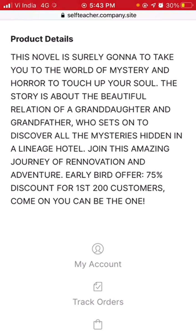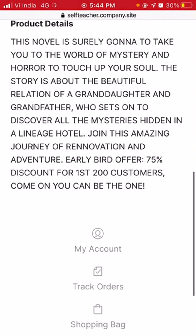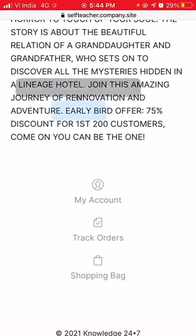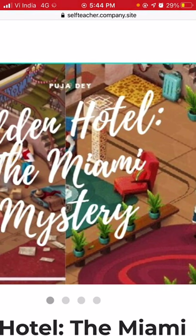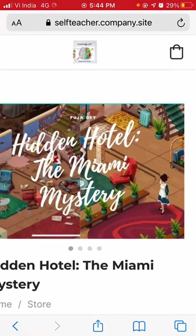Perhaps that hotel is hidden somewhere, and the granddaughter would find it — a place that used to belong to her grandfather. It seems they go on a journey of renovation and adventure, uncovering things along the way. The early bird discount is still available. Looking at the cover page: one image shows the hotel looking nice and fully renovated, with a maid figure present.